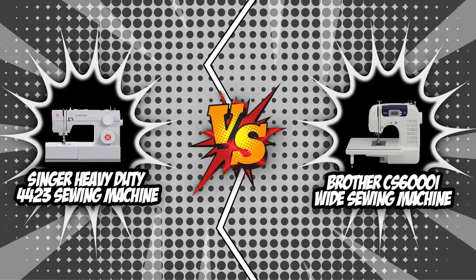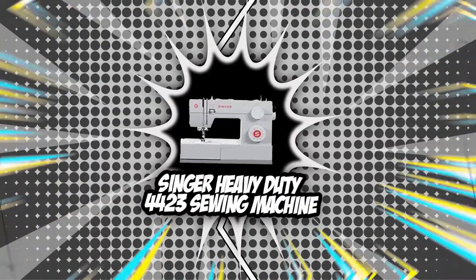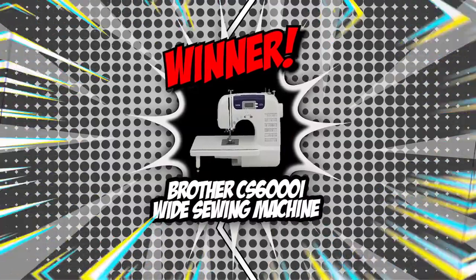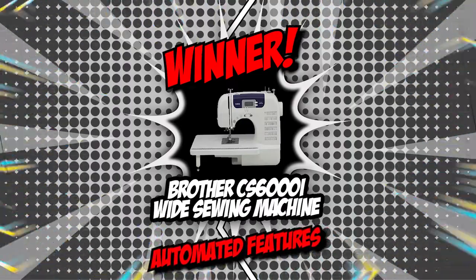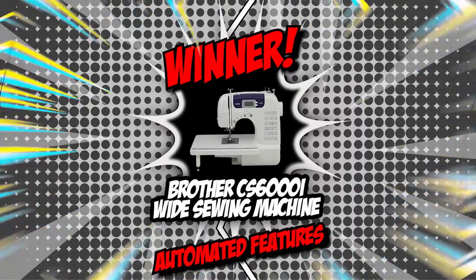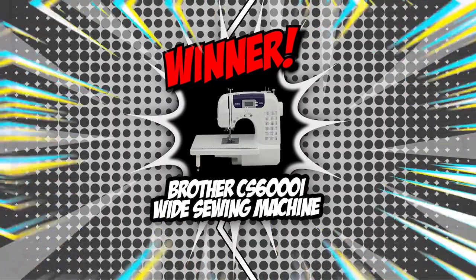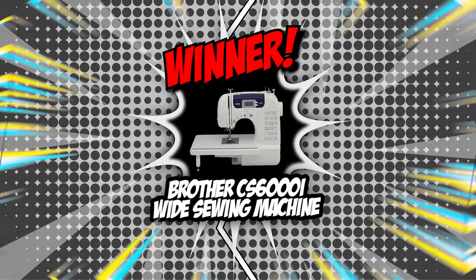Overall, both Singer 4423 and Brother CS6000i have their own merits and demerits, and stitch quality is right up there for both. Brother CS6000i defeated Singer 4423 by a margin of 4 to 1 and takes the victory. However, this doesn't mean Singer 4423 should be crossed off your list. Absolute beginners may find CS6000i easier to use thanks to automated features, while sewers putting in long working hours will find the 4423 more appealing for its speed and ability to handle multiple layers.